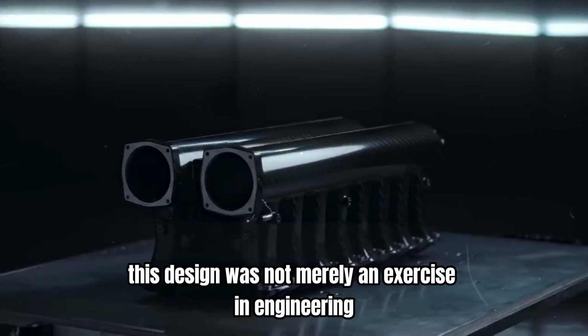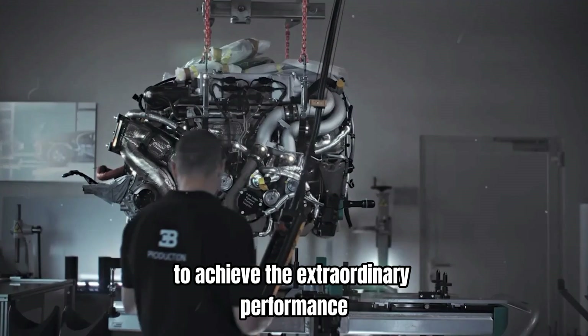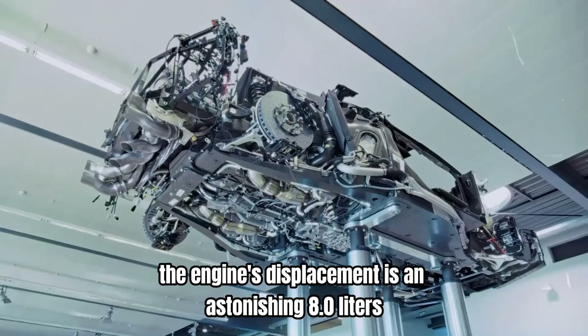This design was not merely an exercise in engineering ambition, but a necessity to achieve the extraordinary performance targets Bugatti set. The engine's displacement is an astonishing 8.0 litres,